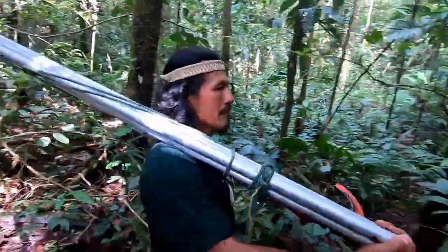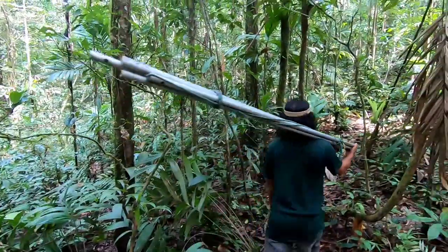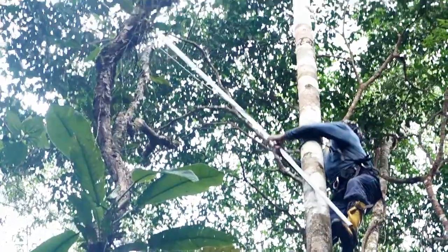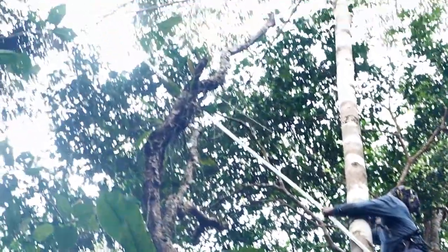One part of the project is to come to these lowland rainforests and to collect different species of Annonaceae. We're going to sample them and we're going to make herbarium specimens.